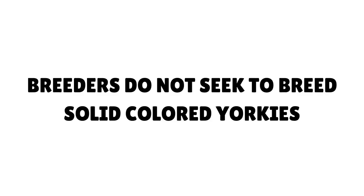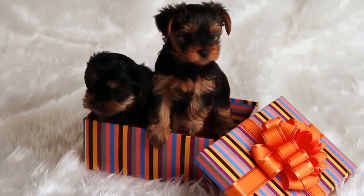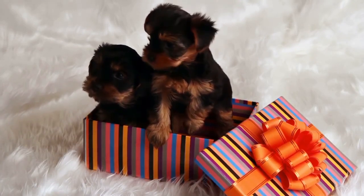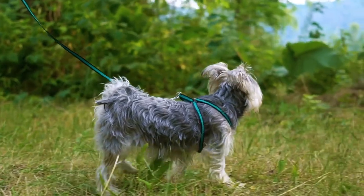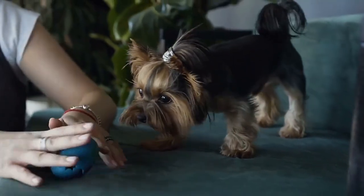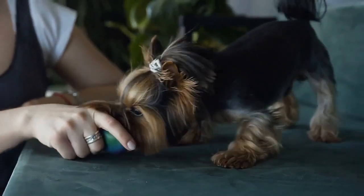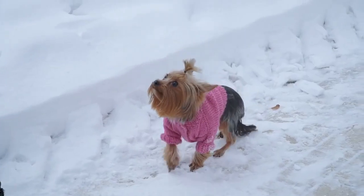Breeders do not seek to breed solid colored Yorkies. Reputable breeders generally look for breeding pairs with ideal color in order to achieve the standard and traditional Yorkie color combination. Solid blonde Yorkies and other solid colors do not conform to the AKC's traditional Yorkie breed standards. When it comes to dog shows, a pure blonde Yorkie — commonly referred to amongst show breeders as 'running gold' — is seen as a fault, and as a result, they are not eligible to compete.